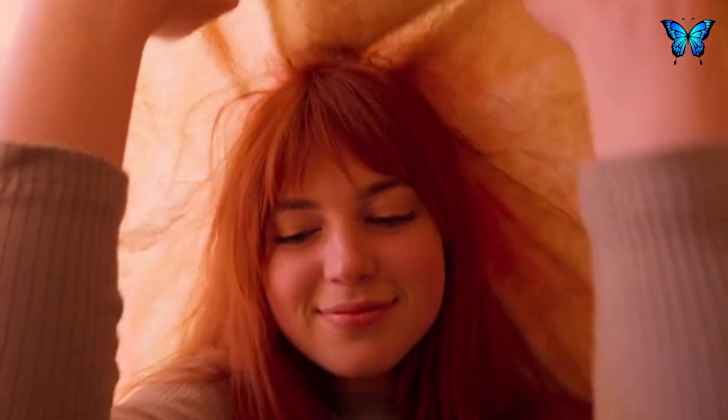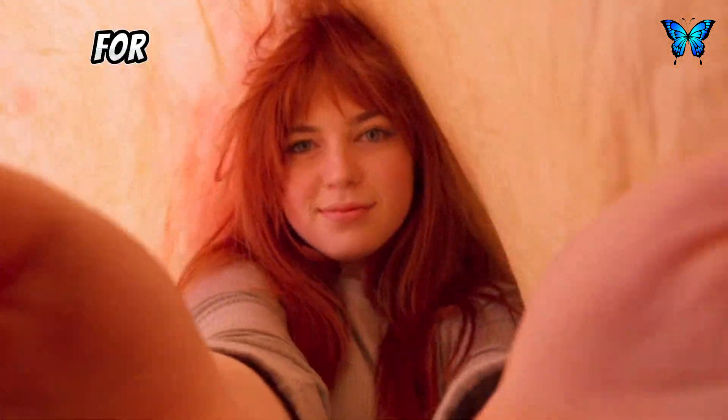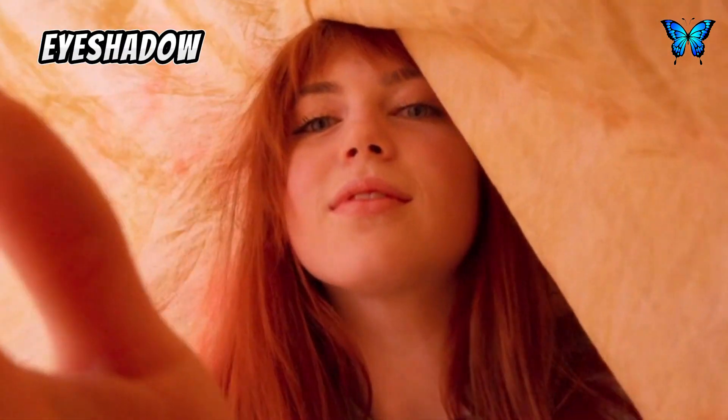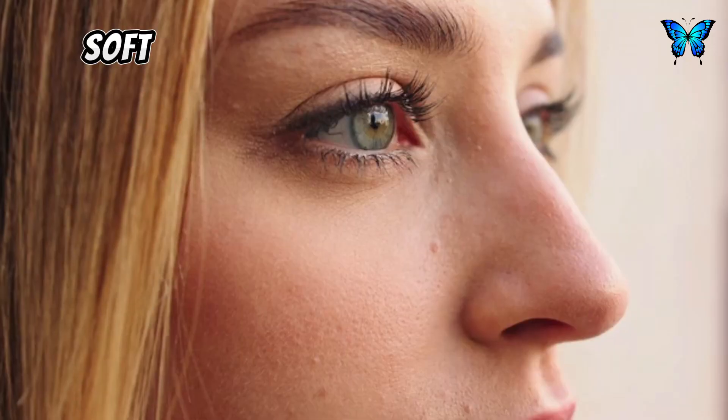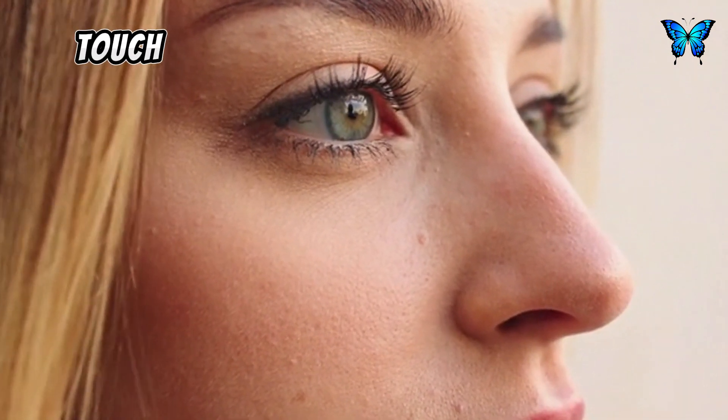In your 20s, you're still blessed with youthful skin, so excessive makeup is unnecessary. A lightweight foundation or BB cream can even out your skin tone, while a touch of concealer can cover blemishes. For your eyes, opt for a neutral eyeshadow palette to create a soft, natural look. A touch of mascara can enhance your lashes, making them appear longer and fuller. For your lips, consider sheer lipstick or gloss for a subtle touch of color.